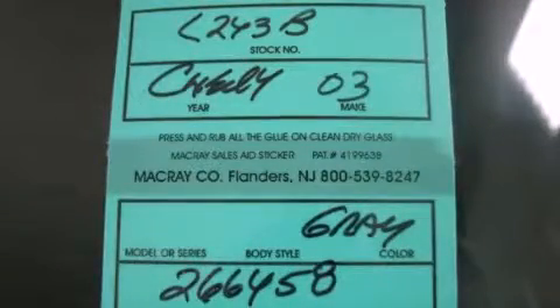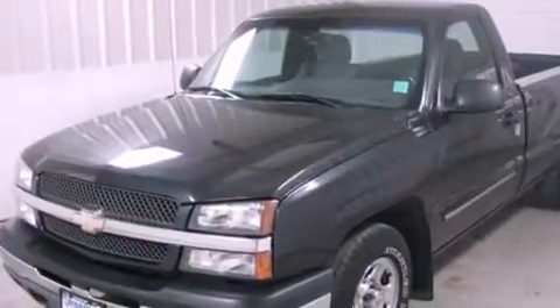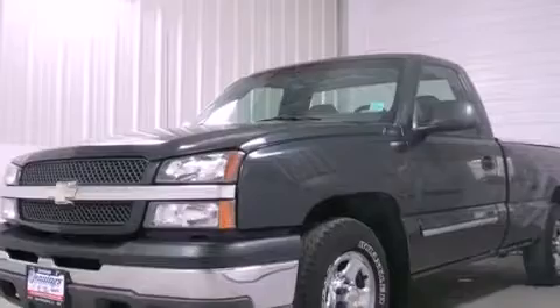This is a 2003 Chevrolet Silverado. It has what you need for work as well as what you want for play. It features a six-cylinder engine and an automatic transmission.